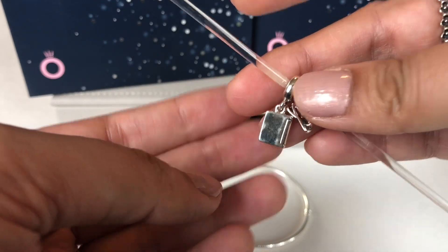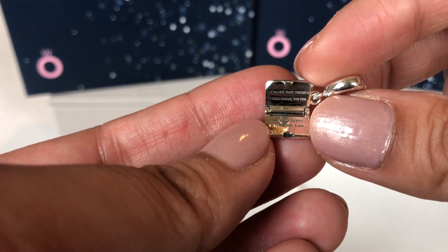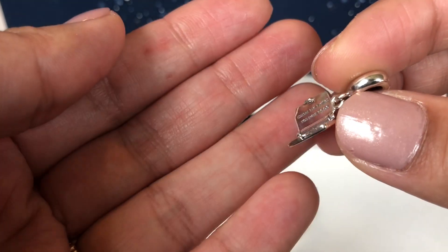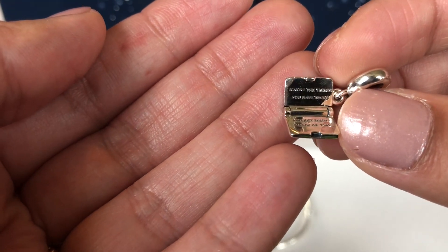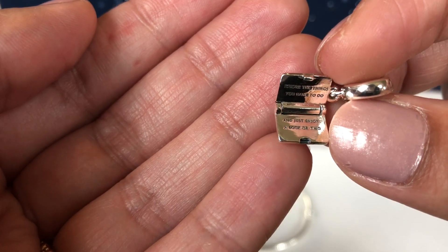The back is plain. This charm does open up and it has an inscription inside — it says 'ignore the things you have to do and just enjoy a book or two.'